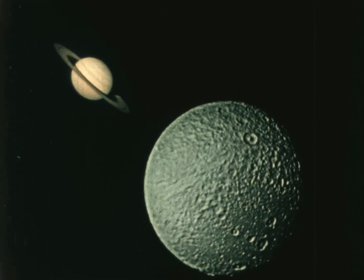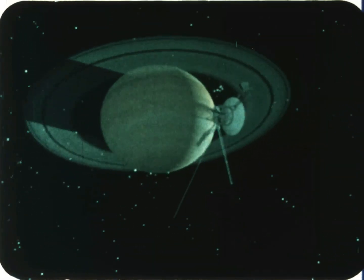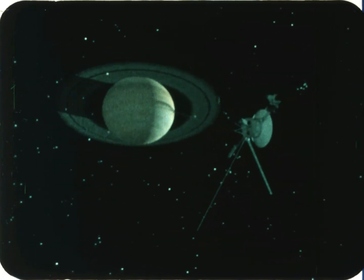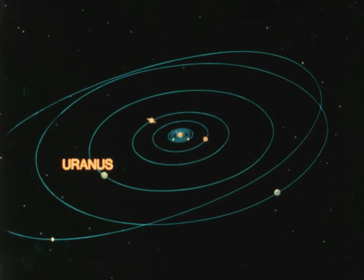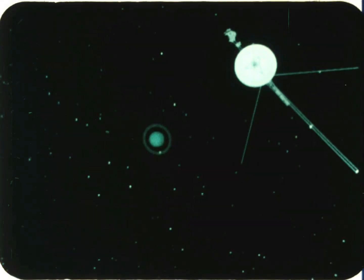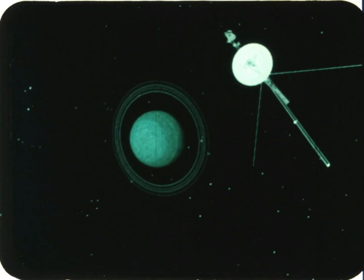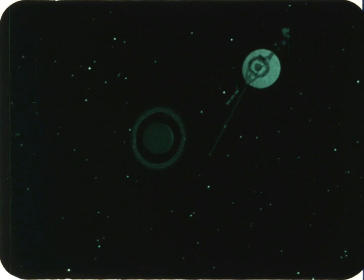Saturn is the farthest planet we have seen in detail so far. We know much less about the three planets beyond. Uranus is the next planet — it's huge, but it can barely be seen from Earth with the naked eye. Even with a powerful telescope we can't see Uranus or its moons very well. One spacecraft is on its way, and will see a greenish planet with nine rings and several moons. Uranus seems to be covered by clouds of gases that hide a vast ocean of water and other substances, but no solid surface.